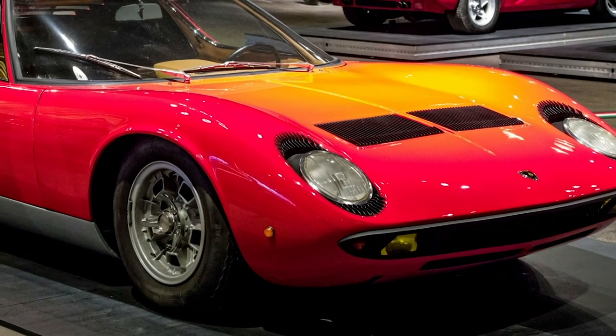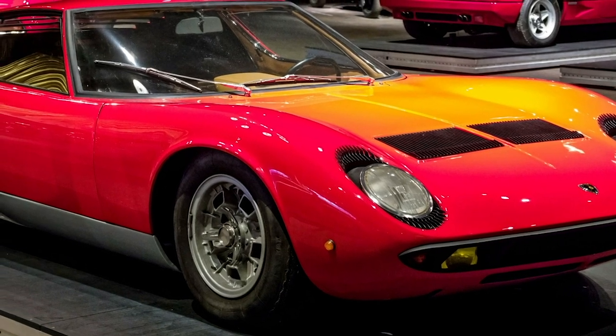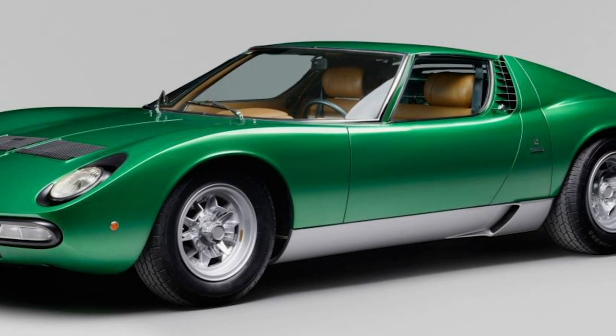Lamborghini Miura. Not much can be said about this legendary vehicle that has not been said already. The unofficial car of the Rat Pack, the Miura was the defining car of the early 1970s, being the preferred vehicle of musical icons like Rod Stewart and Miles Davis.